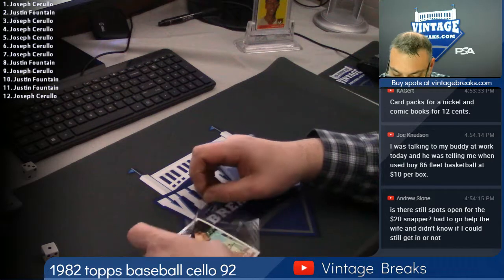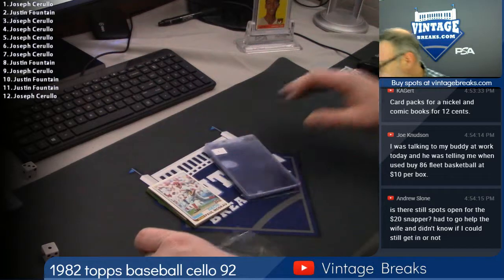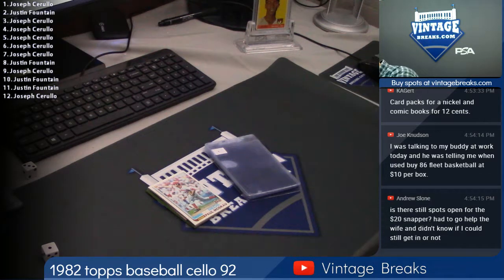We pulled a Rifkin a couple days ago — first time we ever pulled one out of here.